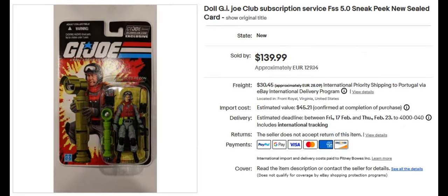Next we have the G.I. Joe Exclusive Club Sneak Peek for $139.99. He looks a lot like the original Sneak Peek did back in the 80s, except that he has a modern format.